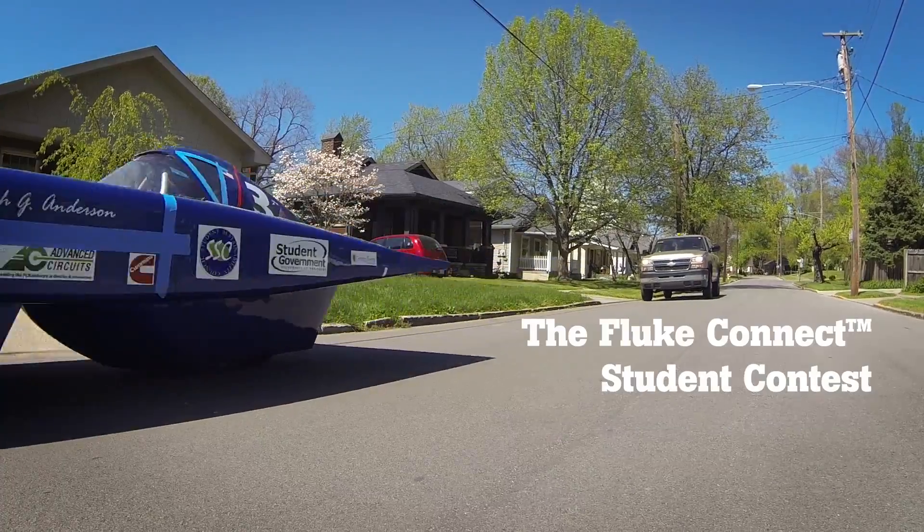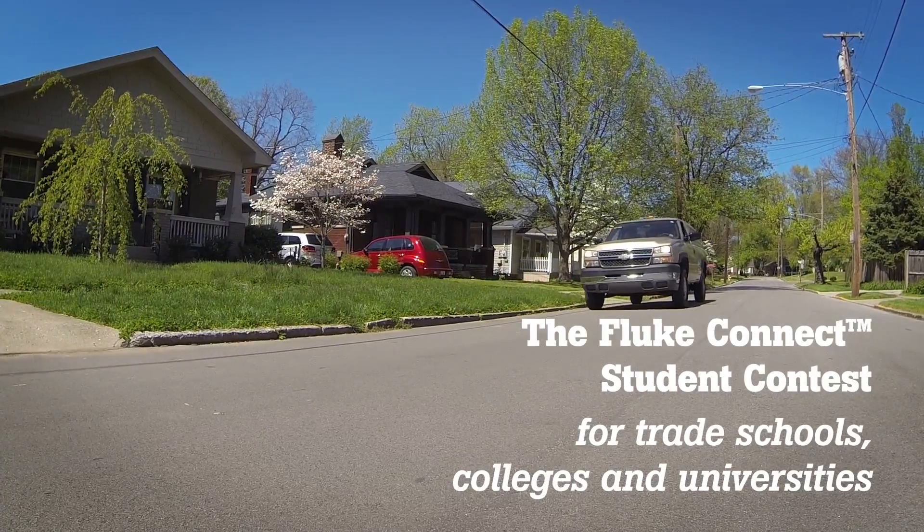We're asking you to come up with the best ideas you have, looking at all the workflows that you're studying, about how our range of wirelessly connected test tools can best help those workflows and best help the institutions that you're studying.